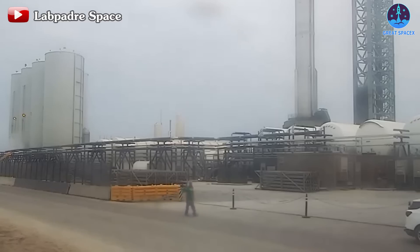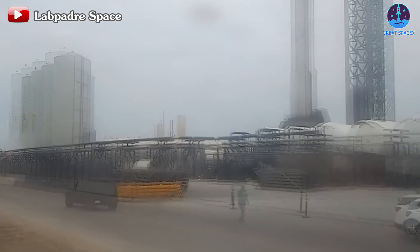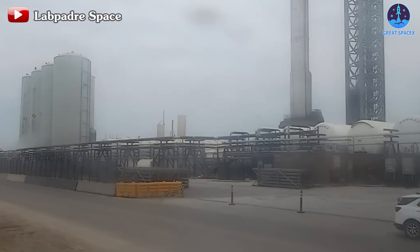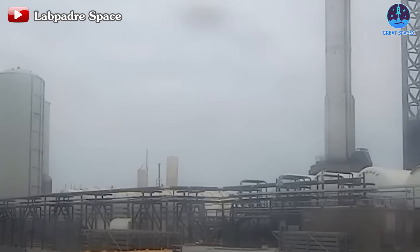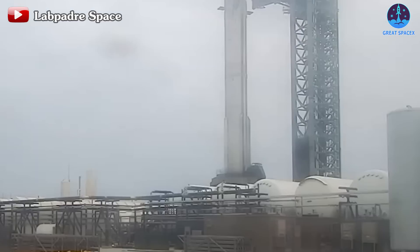Finally, after more than half a month of waiting, the test took place. In the late afternoon of March 3, the road was closed and even the entire village was evacuated — "Evacuate to a safe area." This early evacuation typically occurs when methane fuel is loaded or other significant steps are underway. Around 4:21pm, Chopstick was maneuvered into the testing position.